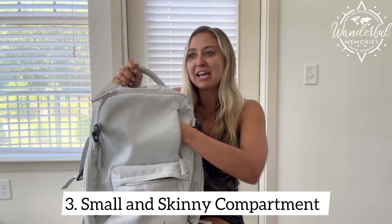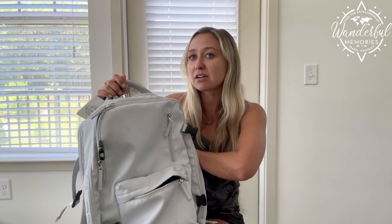And then you have this other zipper right here. It's a little bit smaller and I liked putting receipts, tickets, or something really small in that compartment. Don't put your passport in there — I don't recommend putting passports on the exterior of your backpack. There is a compartment in the back that I'll show you guys.